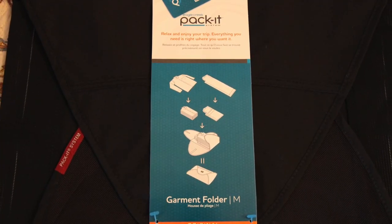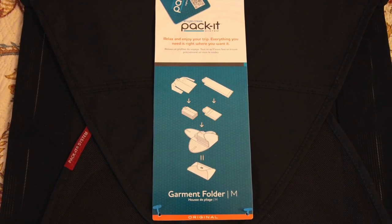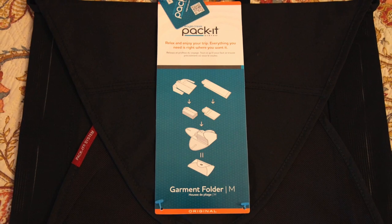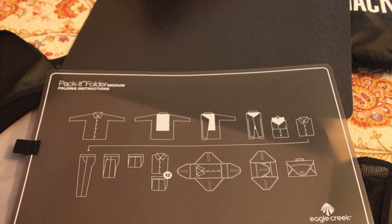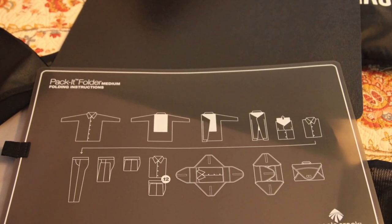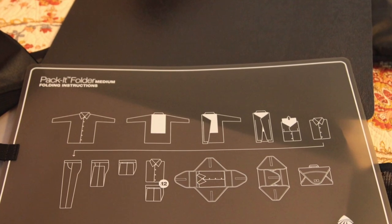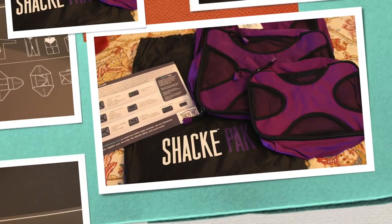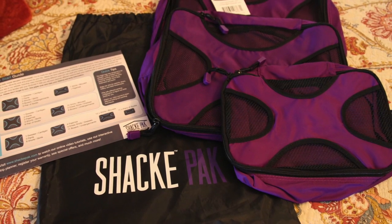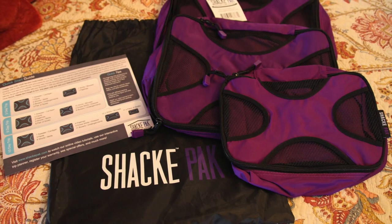Now let's move on to some packing tips and tricks. I utilize two different packing tools that help me keep everything well organized and help me take many more items of clothing than I ever have in the past. The first tool is an Eagle Creek Packing Garment Folder, and a few other tools are packing cubes. Here is a little video snippet of me packing up for our Canada and New England cruise — you will see me utilize the packing folder and the packing cubes.